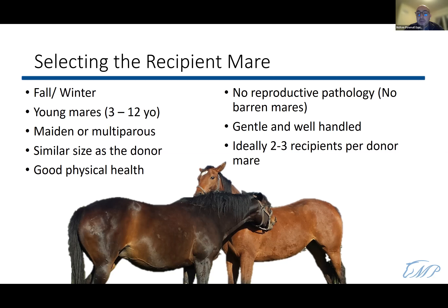We need a recipient mare that is gentle and well-handled, because we'll do palpations, perform the transfer, and follow-up pregnancy tests. She needs to tolerate handling without stress, as stress will affect success rates. The ideal number of recipients per donor mare is two to three.